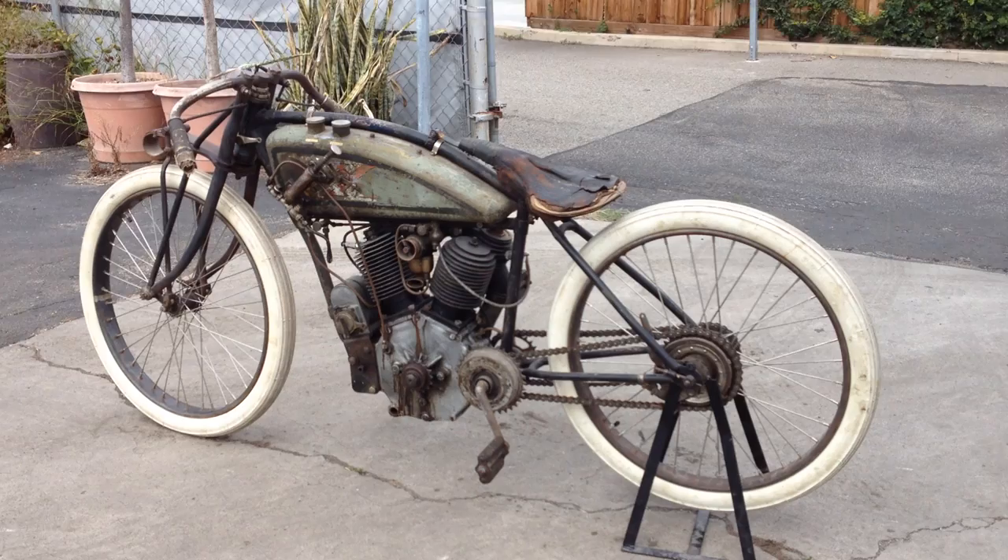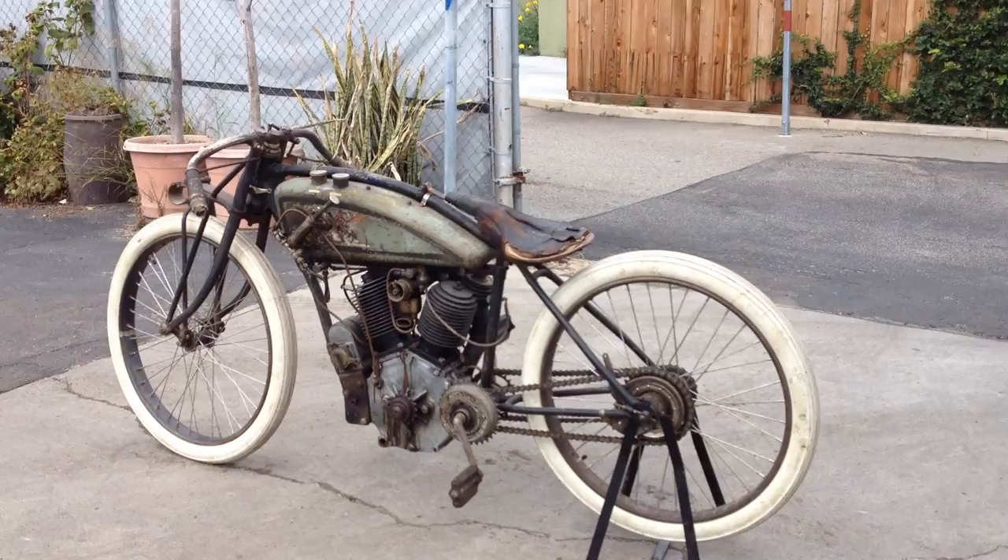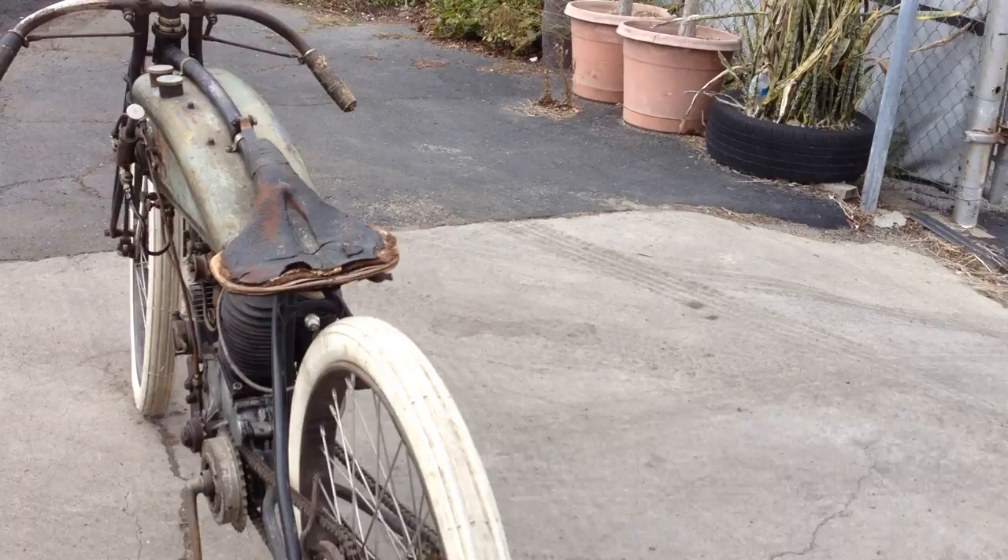This motorcycle, along with many others, can be viewed on our website at www.batorinternational.com, or you can call me direct at 805-798-1802, and I'll be happy to speak to you about it.